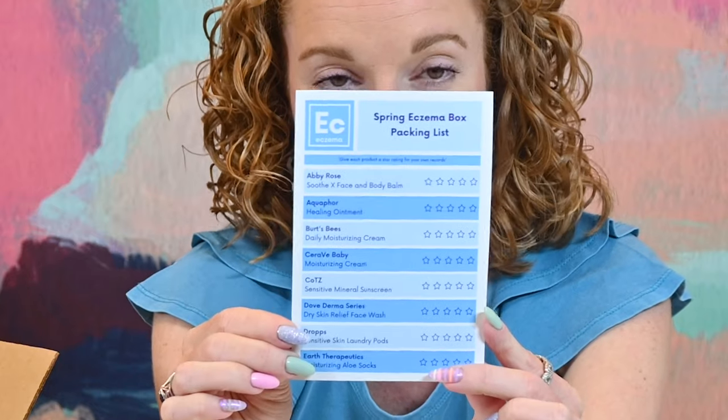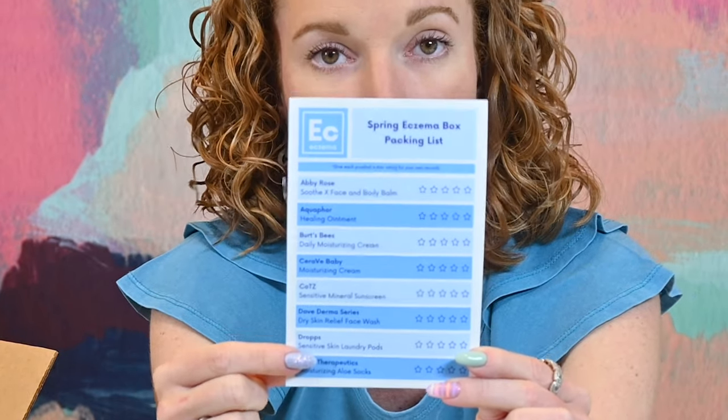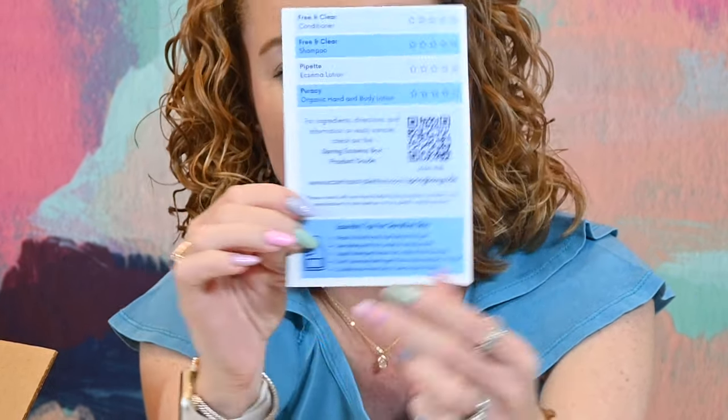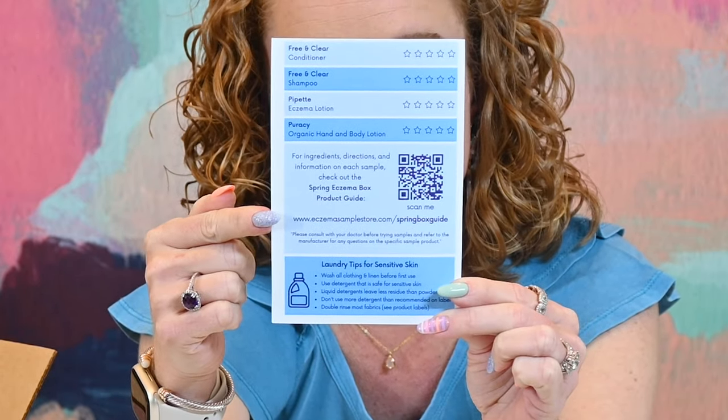Inside the box she sends all the products she recommends for treating eczema, sensitive skin, etc. through the spring months. She also sends a checklist where you mark how well each product worked for you. The back has more check marks and a QR code for more information. You keep this card at the end of each quarter to find which products worked and which didn't, so the next season you're not reinventing the wheel. It's brilliant.